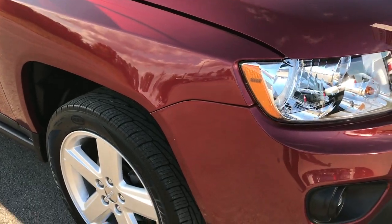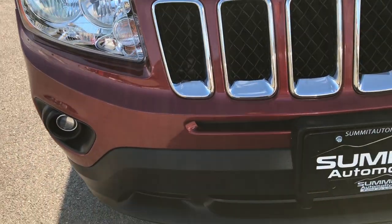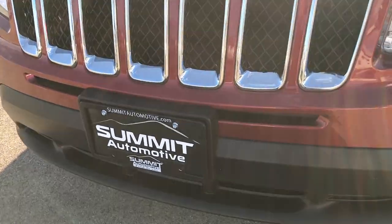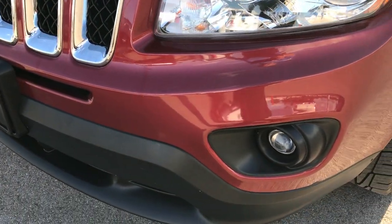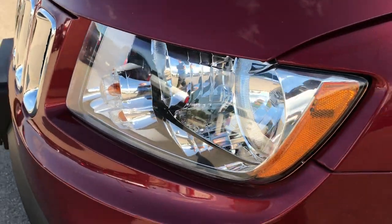From this HD video you'll be able to tell that this Jeep is extremely clean all the way around. No dents, dings, scuffs or cracks in the front bumper or valence. It has the projector lamp fog lamps and the nice clear halogen headlamps.